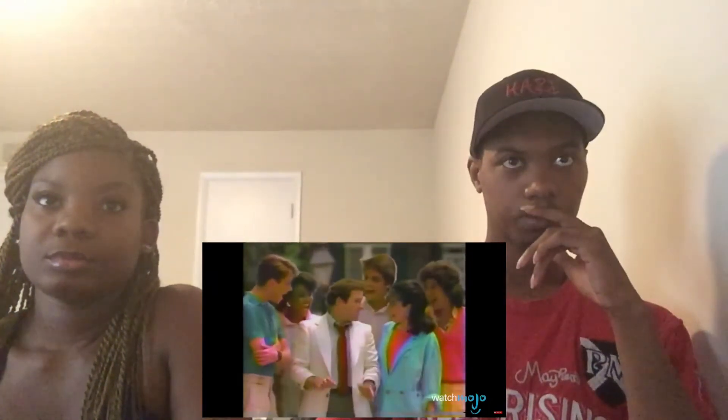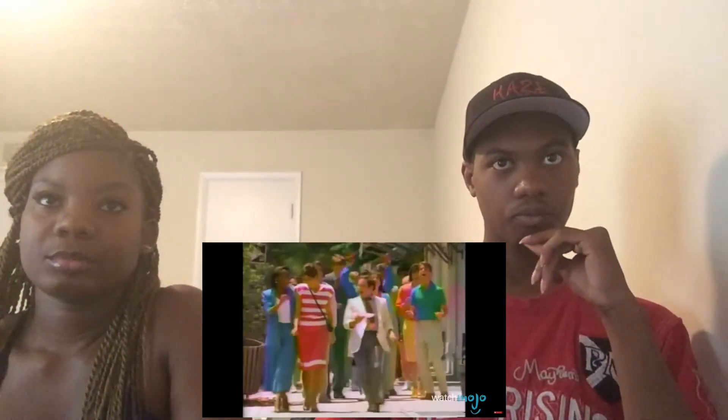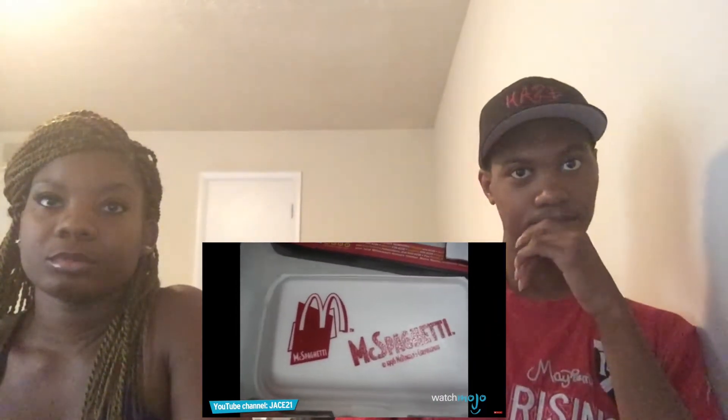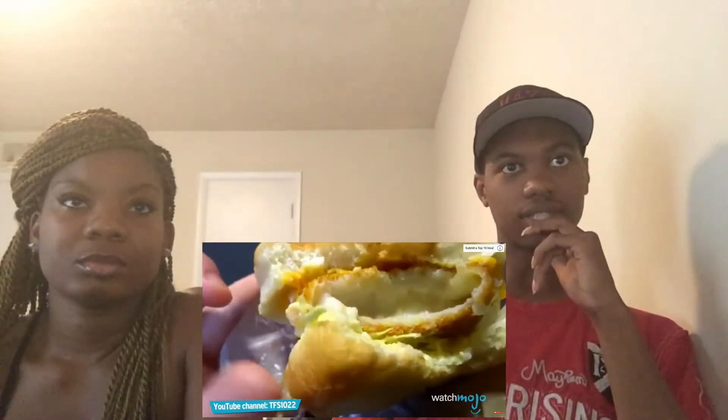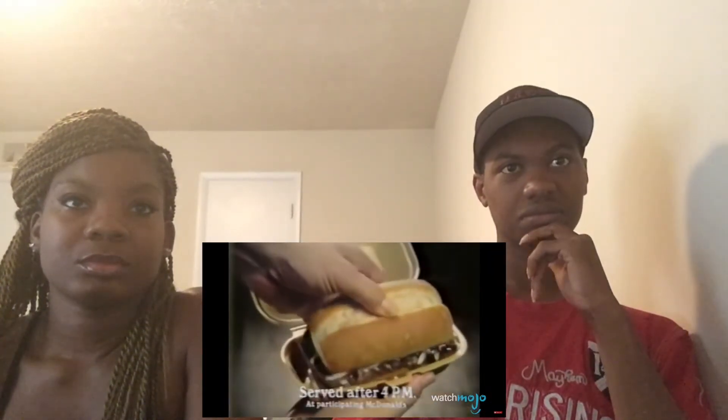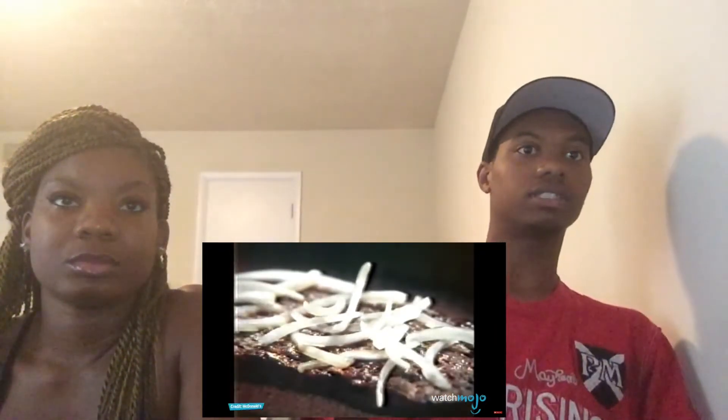Tonight's menu features a variety of McFails with a side order of poor marketing choices. Welcome to WatchMojo.com, and today we're counting down our picks for the top 10 failed McDonald's products. For this list we'll be looking at some of the most unsuccessful menu items the fast food chain has offered throughout its existence, excluding any non-food products.